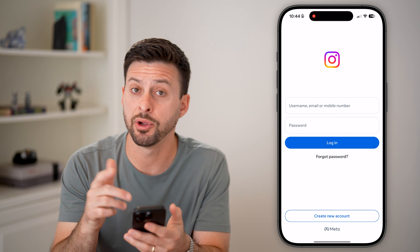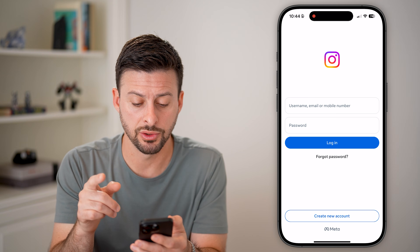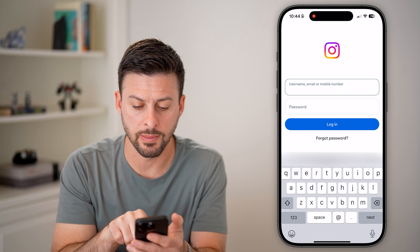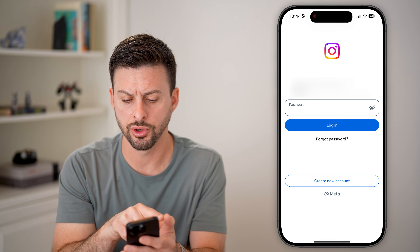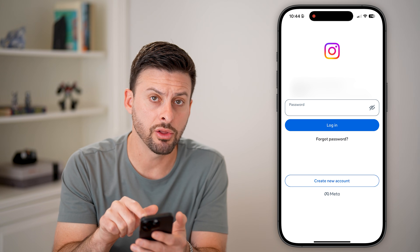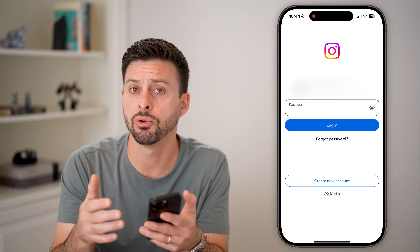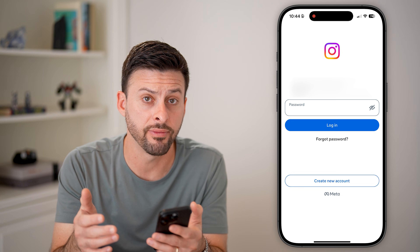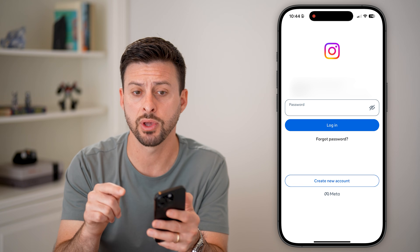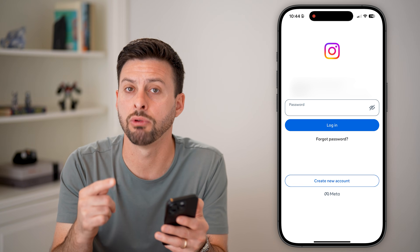Let's head into the Instagram app — again, on iPhone or Android. There are a couple different things you can do. The first thing is if you type in your username and password, say you autofill your username, email address, or phone number and password, and you hit log in and you're somewhere you normally are — like your home or an office — a lot of times it will recognize the IP address of that location and it won't necessarily text you a code or require a code.